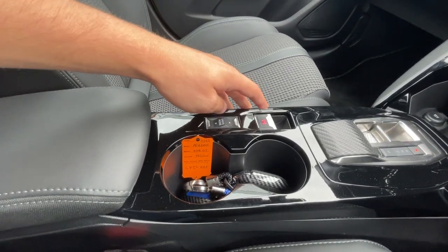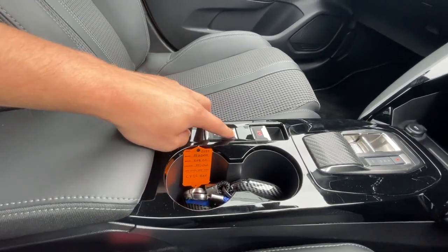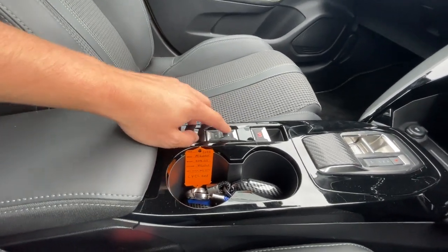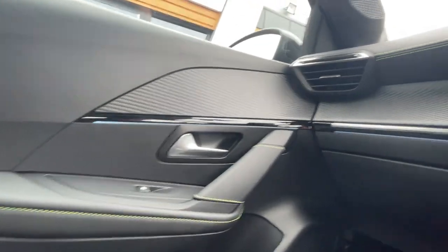Lovely design on the automatic gearbox, electronic parking brake, and all different driving modes including Eco, Sport, and Normal. Two cup holders, a lovely lever armrest with storage compartment. It's also got the LED headlights all the way around the car.